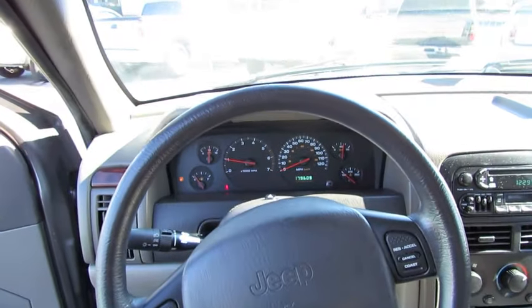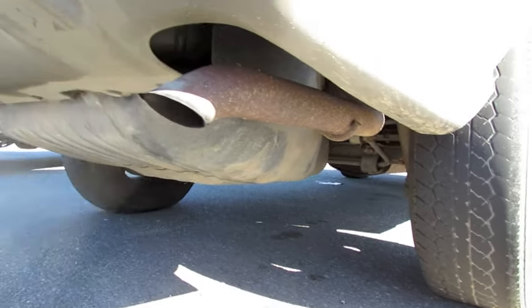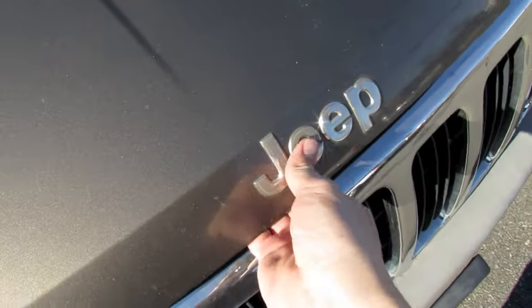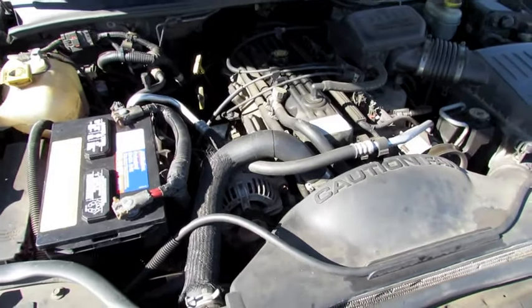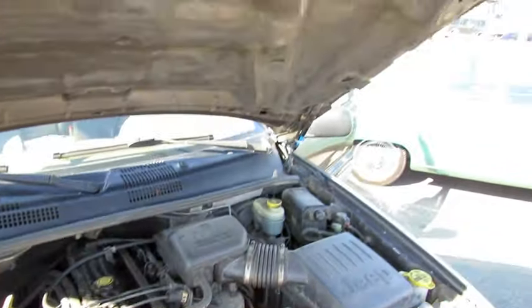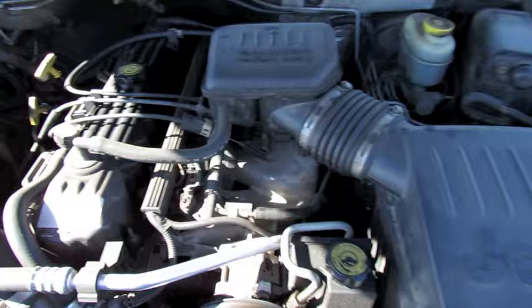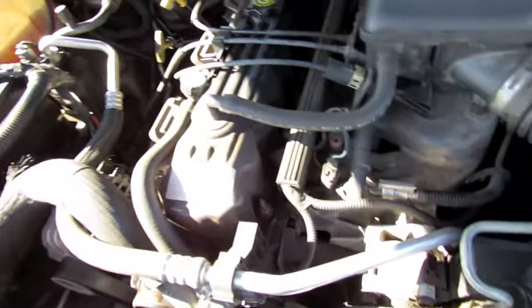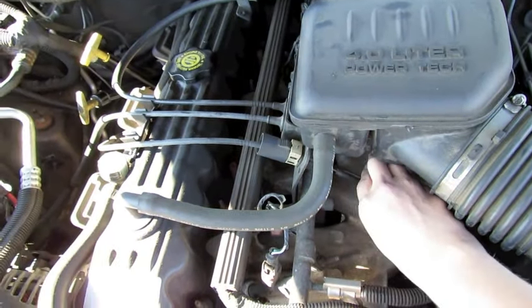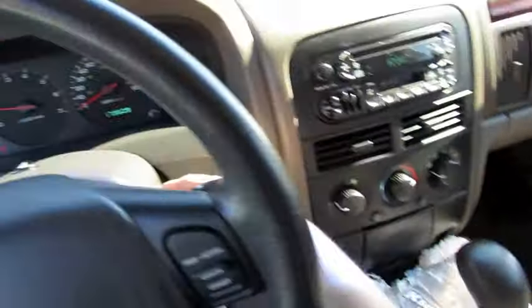The transmission shifts into gear — fantastic. It's got the 4-liter PowerTech inline six-cylinder. It still needs some new gas shocks on the hood, but it's running like a champ.